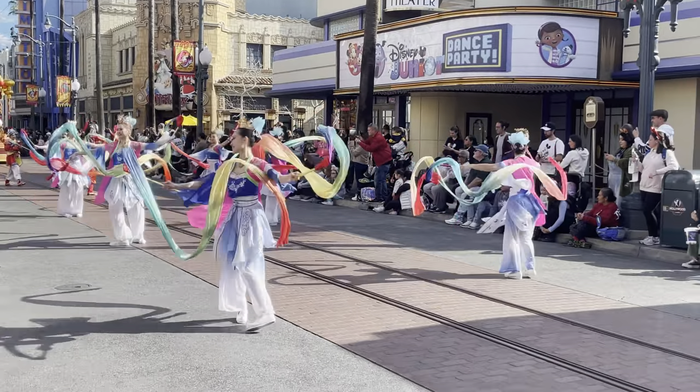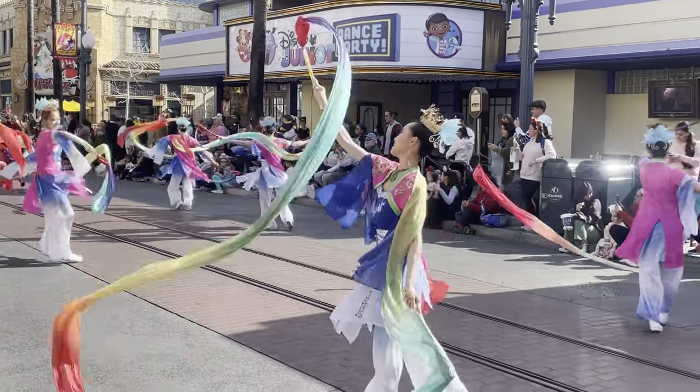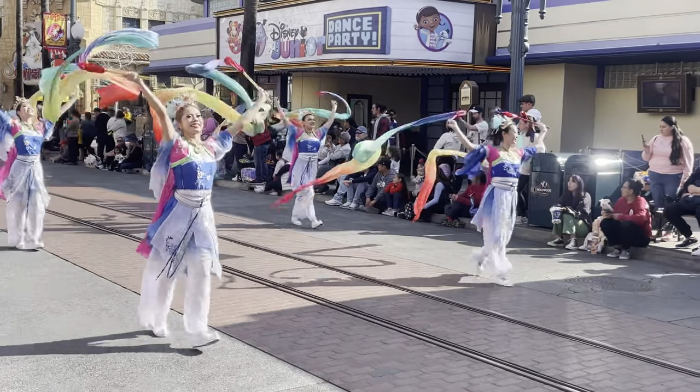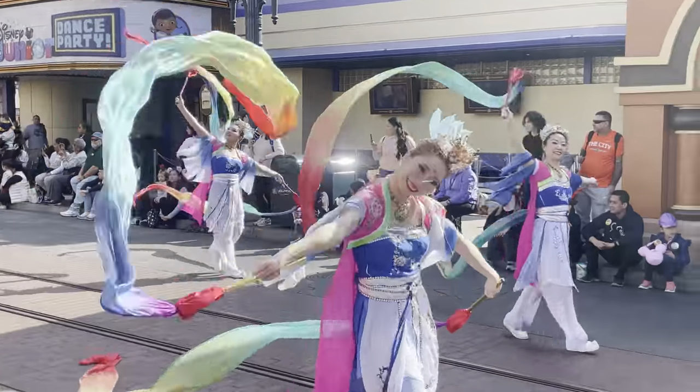When Mulan was a little girl, her mother taught her that traditionally, the ribbon dance was performed for royalty as an expression of gratitude and honor.